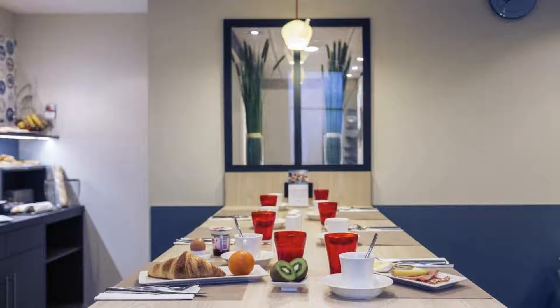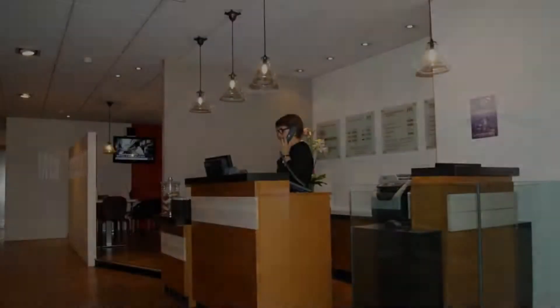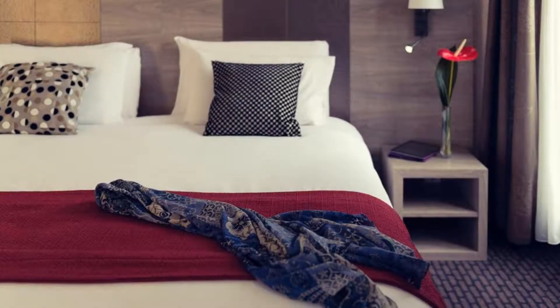The hotel accepts major credit cards and reserves the right to temporarily hold an amount prior to arrival. If you have already checked out from this hotel, please share your experience in the comment box. For booking or more details, please read the description box.